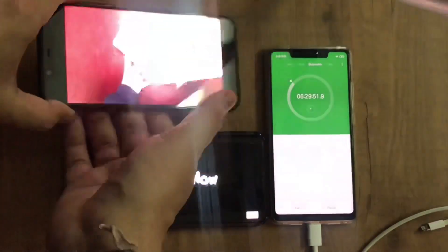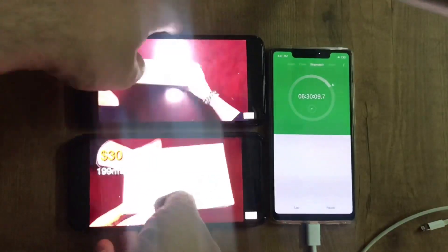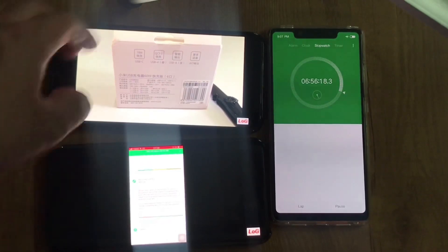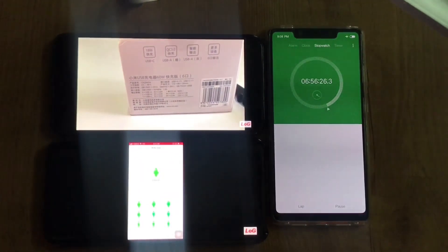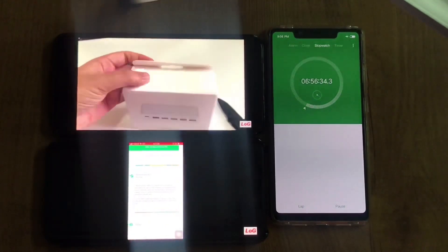At six hours and 30 minutes, the Oppo battery is still well ahead of the Mi 8. Near the seven-hour mark — six hours and 56 minutes — the Mi 8 is down to just 1% left and looks like it will completely drain within seven hours.